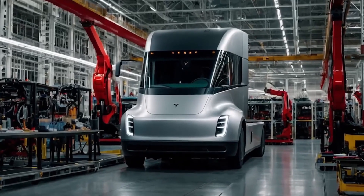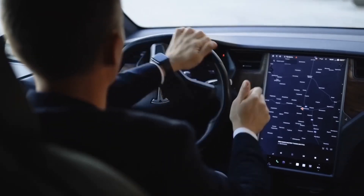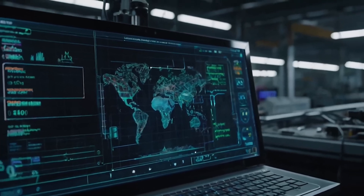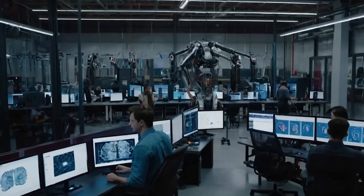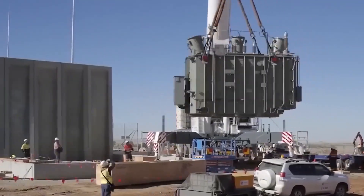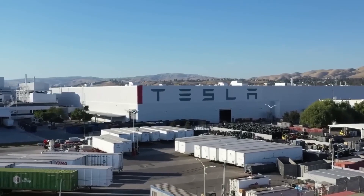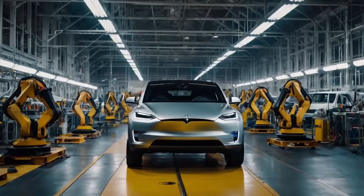Tesla's Gigafactory Shanghai produces a finished Model Y every 40 seconds, while Ford's Dearborn truck plant, revamped in 2023, clocks an F-150 each 49 seconds. That 9-second gap equals about 66 extra vehicles per shift — roughly $3.4 million in daily revenue. Tesla's edge comes from single-piece castings and zero-buffer flow; Ford still stages bodies between framing and paint. Faster cycles surface defects sooner, slicing rework by double digits. Benchmark your own process against the quickest peer, count the seconds that leak, and obsessively shave them.